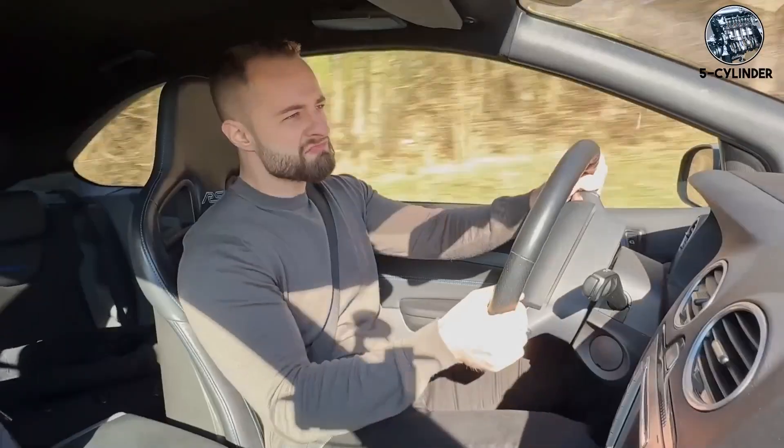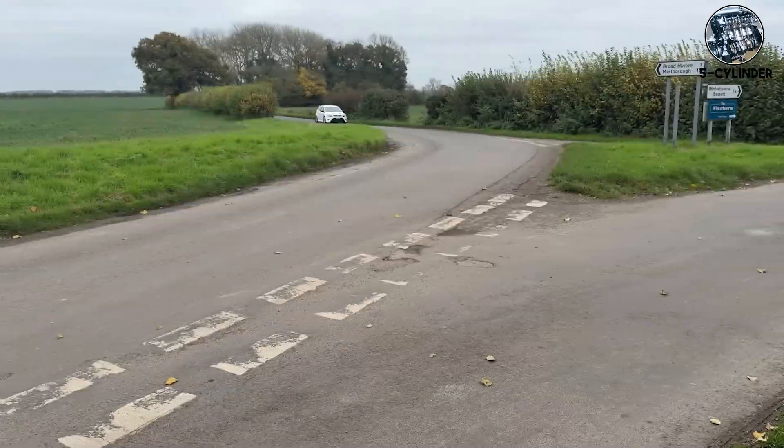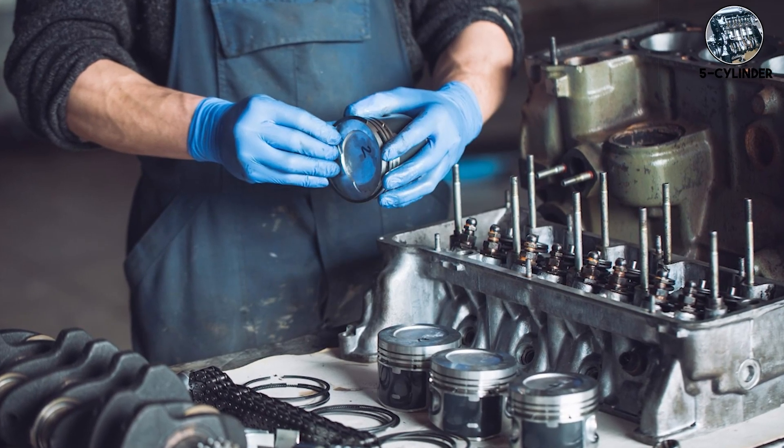The five-cylinder's weakness? Balance. Without careful engineering they shake like a paint mixer. Volvo and Audi both use balance shafts spinning at twice the crankshaft speed. When these fail around 150,000 miles, your smooth five-cylinder turns into a diesel tractor. Budget $2,500 for the fix.